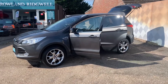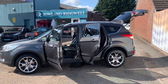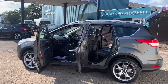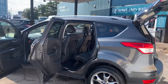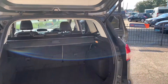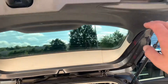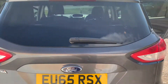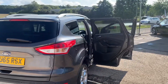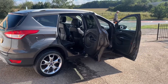Specifications on this car include big alloy wheels, dual zone climate control, keyless start, cruise control, heated front windscreen, start-stop engine saving technology, automatic rain sensing wipers, automatic light sensing headlights, multifunction steering wheel, Ford Sync media system with CD, DAB radio, auxiliary, USB and 12 volt points, electric wing mirrors and electric front and rear windows.